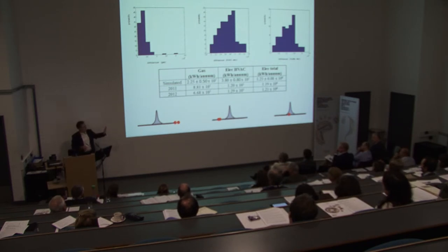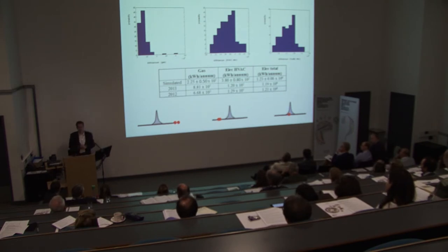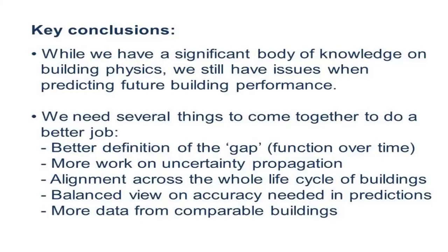This is of course one case, but we've had various attempts at this — not just here but other teams with other tools at other places — and this seems to be happening all across the industry. So we really need to ask ourselves what our tools are doing at the moment. We have significant knowledge in building physics and architects and engineers are using it, but we need to be honest: we're not as good as we would like to be, and we need to do a better job.